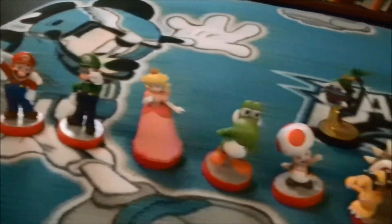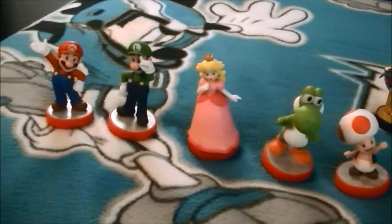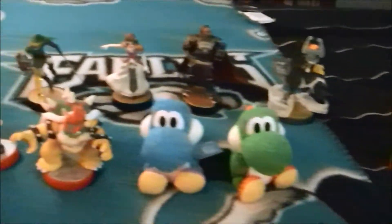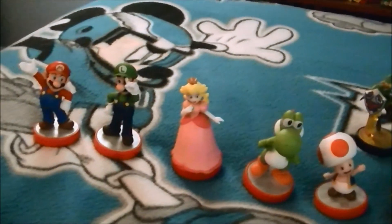So yeah, that's my amiibo collection right now. I hope y'all like this video — please rate, comment, and subscribe, and be sure to check out my channel for more videos. Thanks for watching and I'll see y'all later, take care!